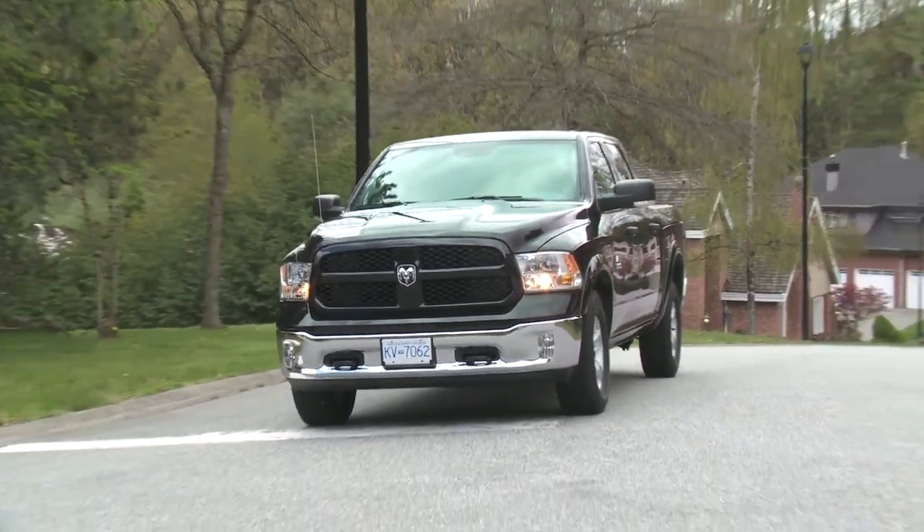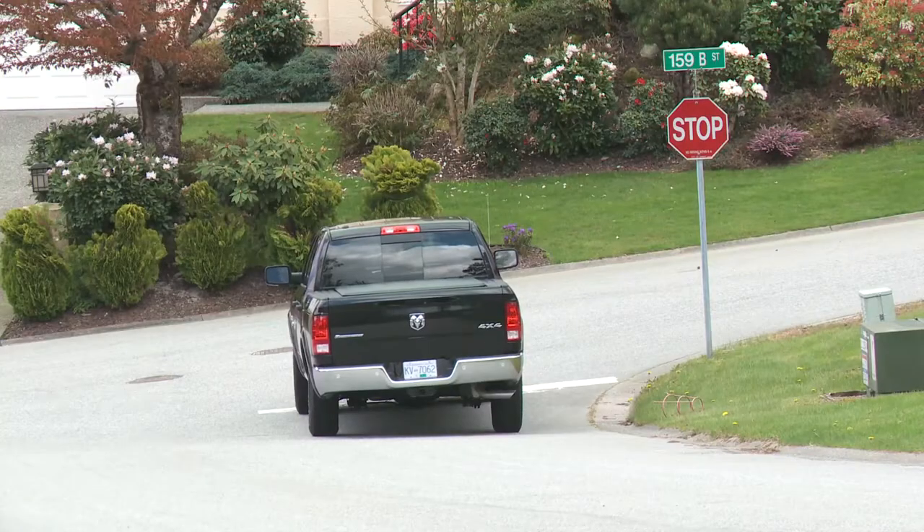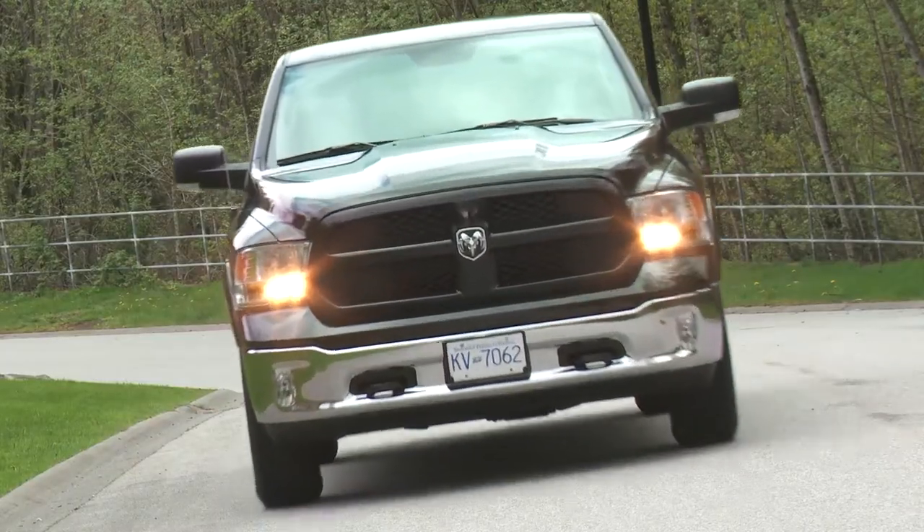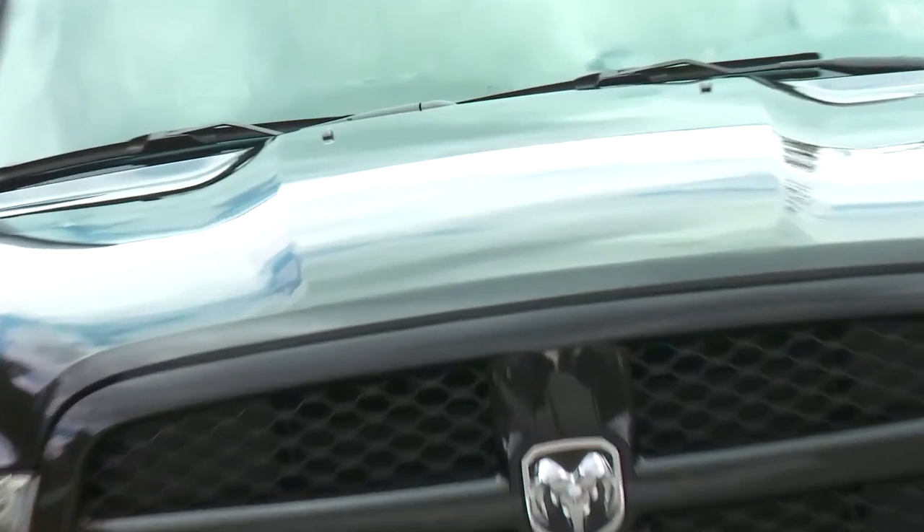At low speeds this truck can be raised to provide optimal off-road clearance. Another option to consider is the anti-spin rear differential, something any truck owner can appreciate.